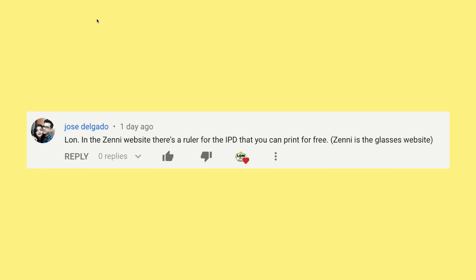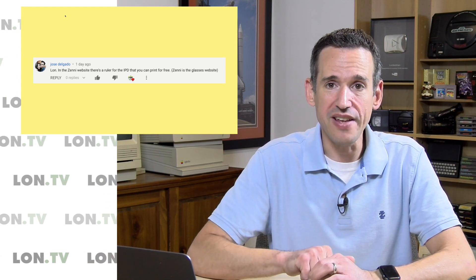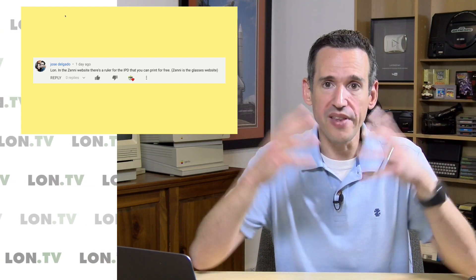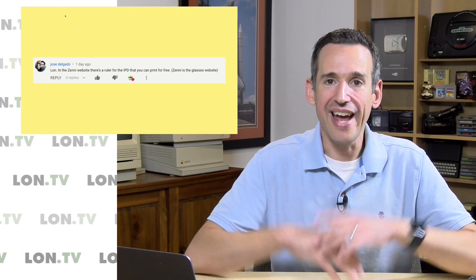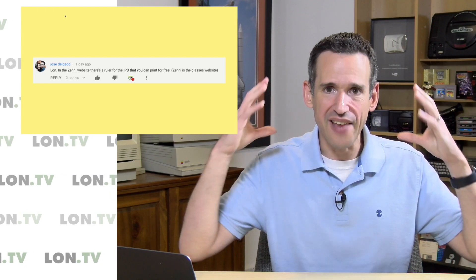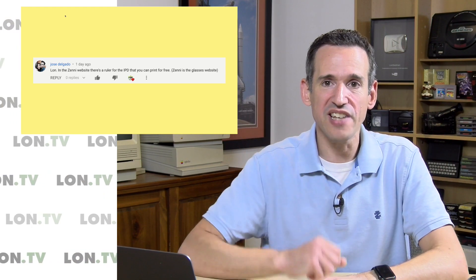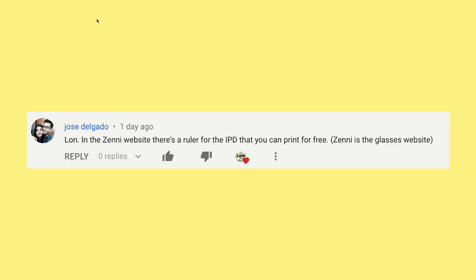In that review we talked about the IPD adjustment in the headset and I asked if there were any good ways to measure the IPD of your eyes. If you don't know what IPD is, it's the distance between your two pupils. This is something that gets measured when you're getting prescription eyeglasses, and a VR headset is very similar — you have to get things in the sweet spot to get the right immersion. If you know your IPD distance, you can set that adjustment much more efficiently.